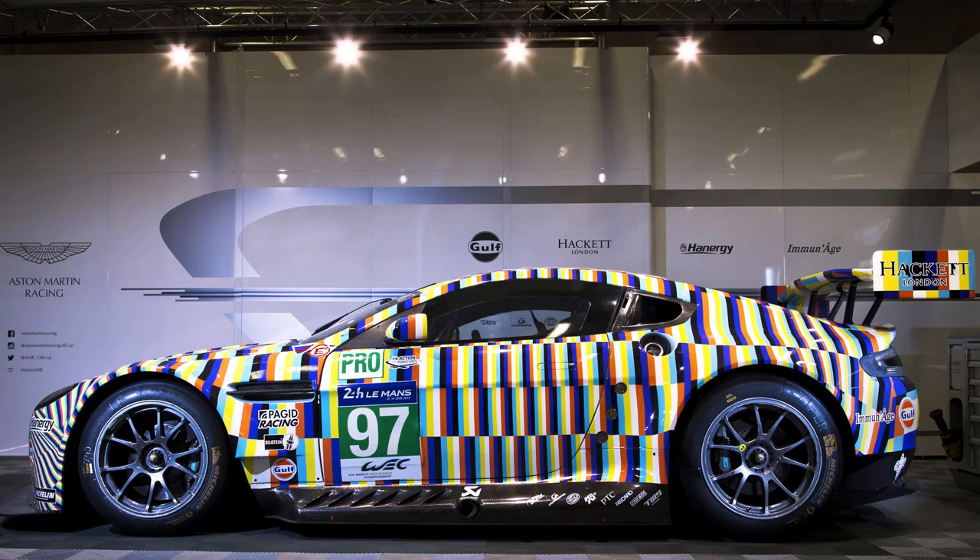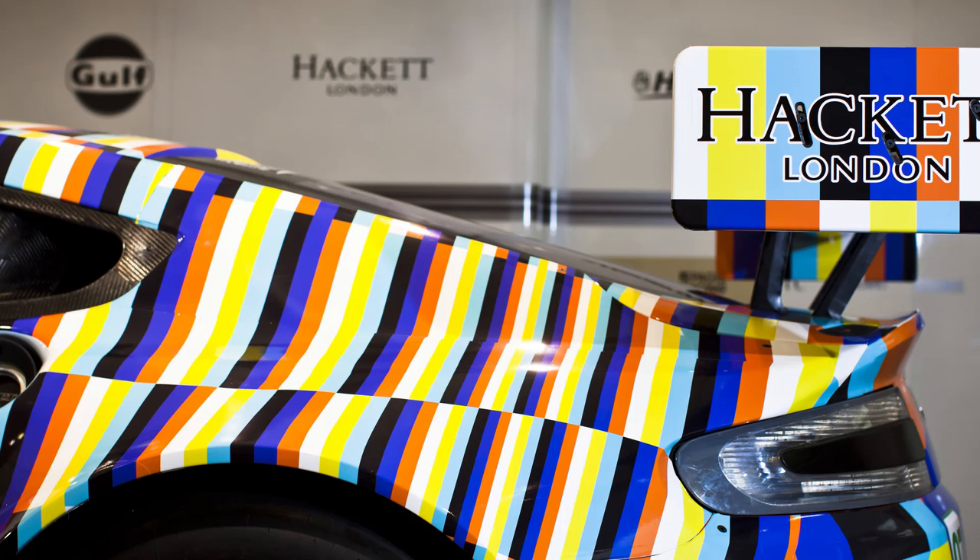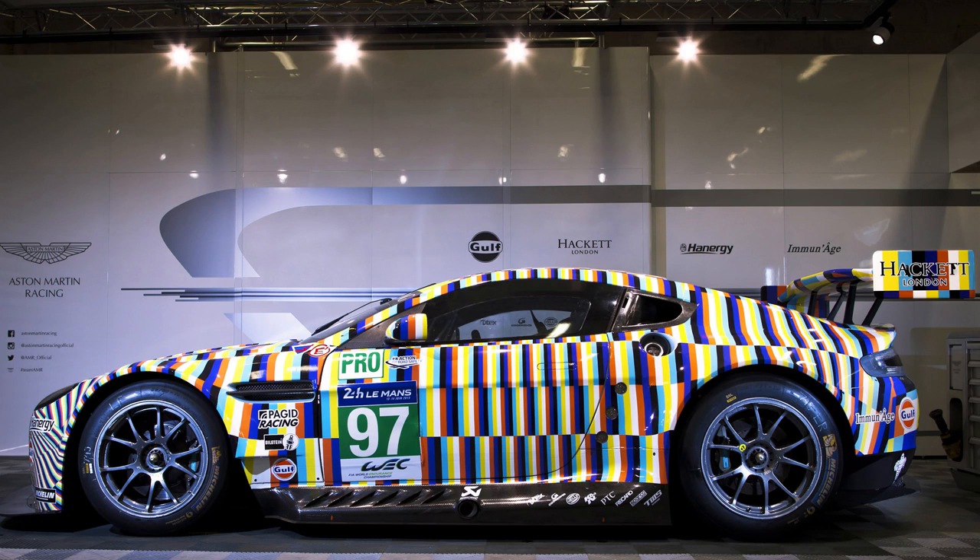In motorsports, Aston Martin revealed their Vantage GTE art car that's going to be at Le Mans this year. It's a 3D kind of deception paint scheme — they wanted to make it look like it was moving even when standing still. All I can say is that looking at it for more than a few seconds makes my eyes hurt. It's like a weird optical illusion, but that's what they were going for and it's very cool.